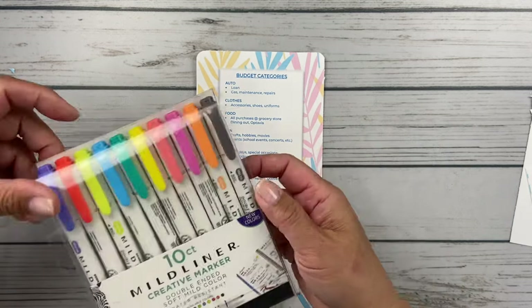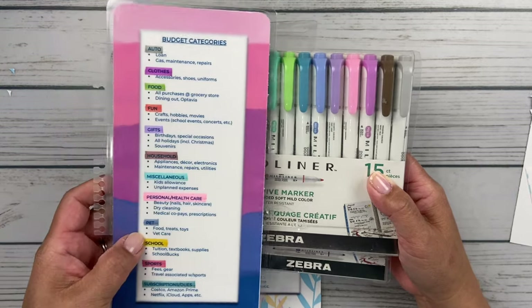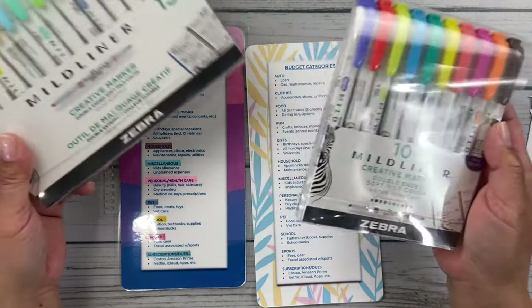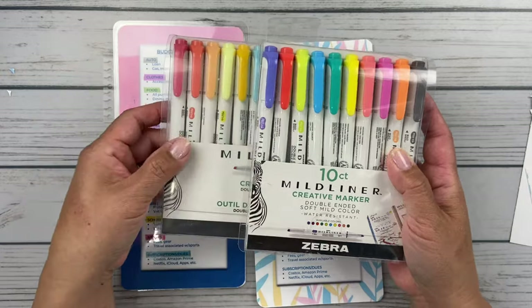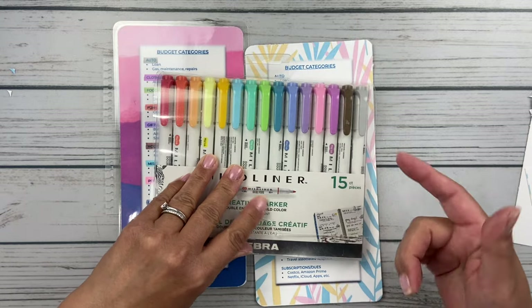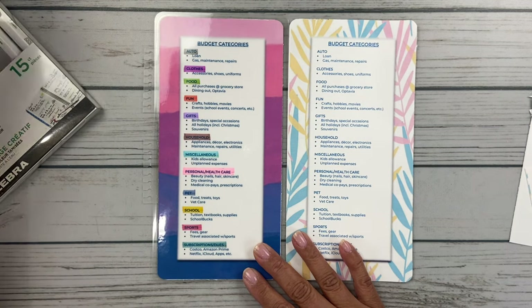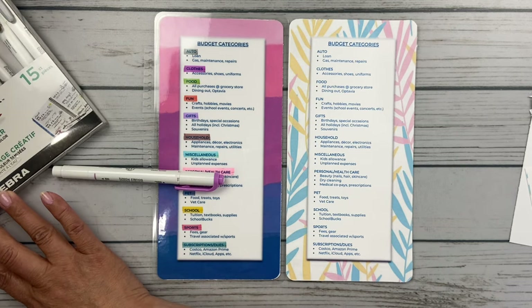I have the Zebra mildliners — this pack of 15 is what I used when choosing my highlighting colors. I also got a 10-pack as part of a Costco bundle that included the 15-count and 10-count along with another little pack with a brush tip. You go through and decide what highlighting colors you'll use for your different categories — I did auto in gray, clothes is this color here, food is the green, and so on. You want to make sure you highlight them before you go and get it laminated.